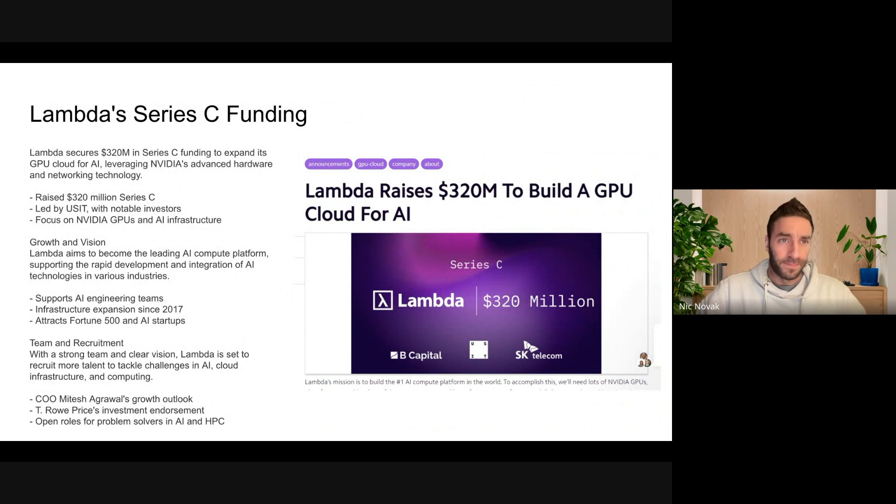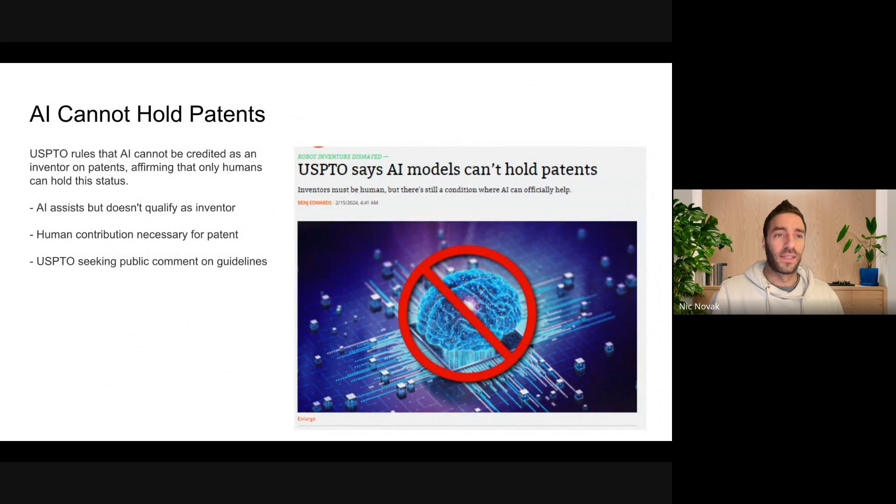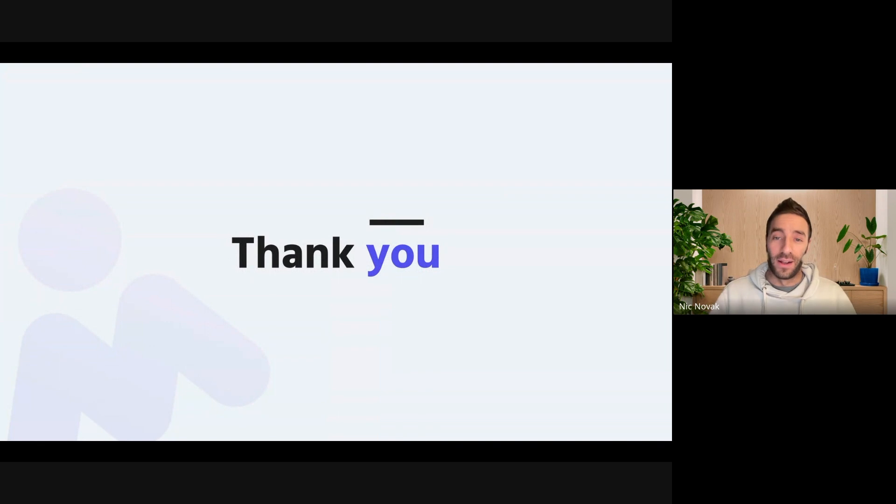Final updates: Lambda picking up almost a third of a billion dollars in Series C funding, just to expand their vision of becoming a leading AI compute platform. They're expanding their AI cloud with tens of thousands of NVIDIA GPUs, and a lot of the funding is going to build out infrastructure for AI engineering. There was also a ruling from the U.S. Patent and Trademark Office that AI cannot be credited as an inventor on patents — only humans for now can hold that status. You can have an AI assist you in invention, but according to the USPTO it will not qualify as an inventor and cannot hold a patent. What a wild whirlwind week for AI — thank you, and I will see you all next time.